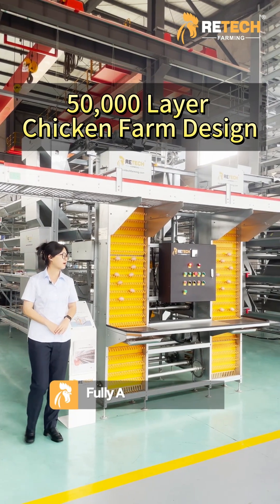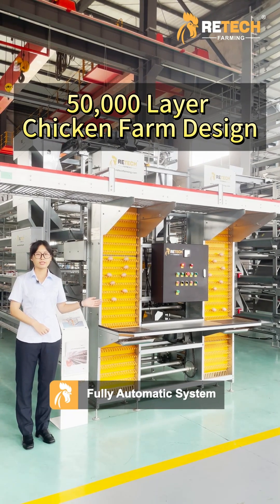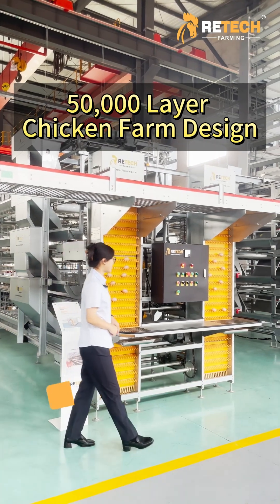The equipment has five major systems: automatic feeding, drinking, manure cleaning, air collecting, and environmental control system.